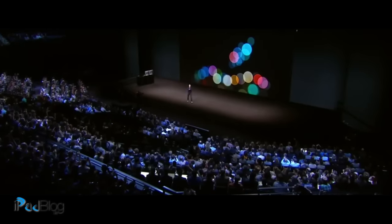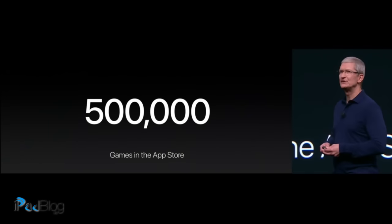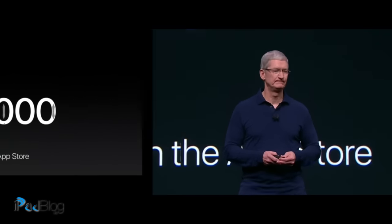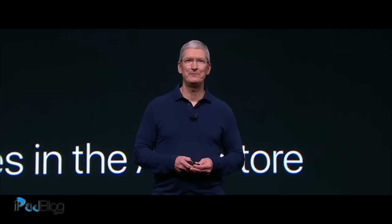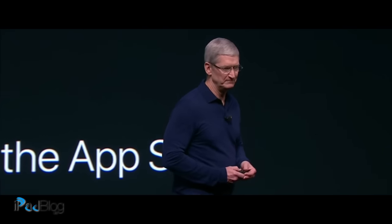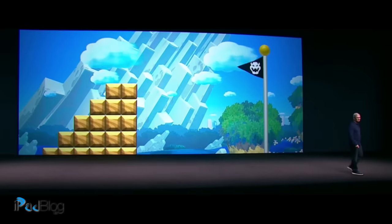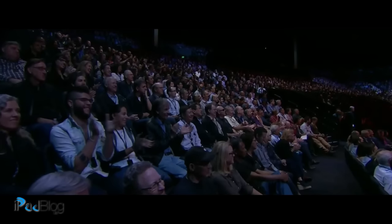Good morning! Or rather, someone missing. And I'm so happy to announce today he is coming to the App Store later this month.